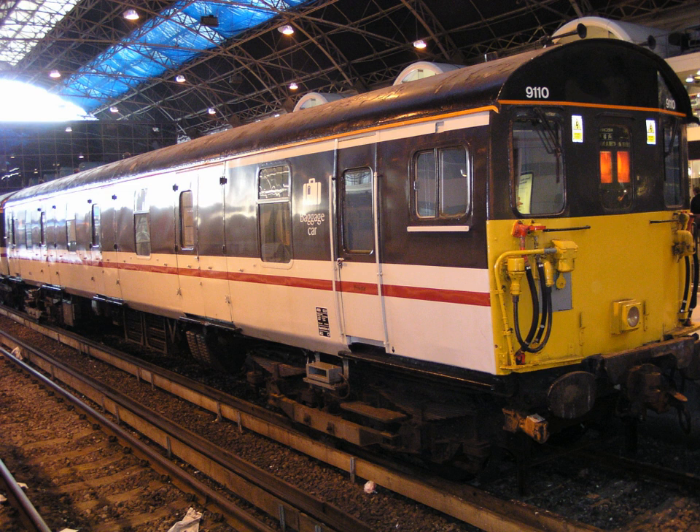This page lists every electric-powered multiple unit allocated a TOPS classification or used on the mainline network since 1948, i.e. British Railways and post-privatisation. For a historical overview of electric multiple unit development in Great Britain, see British Electric Multiple Units.